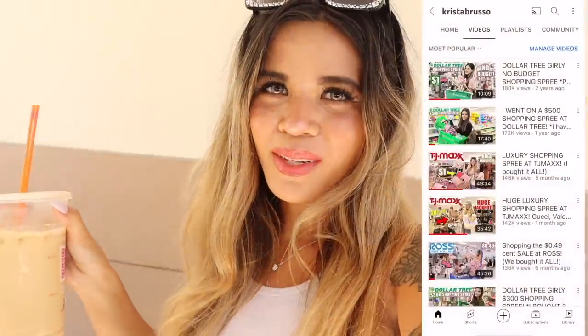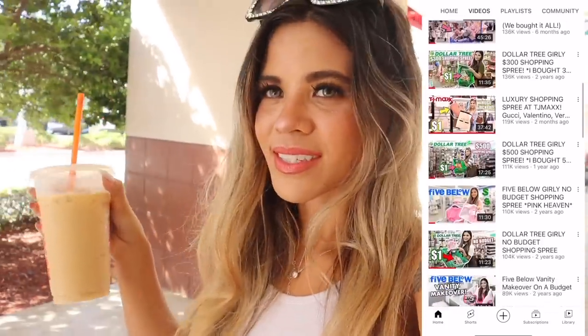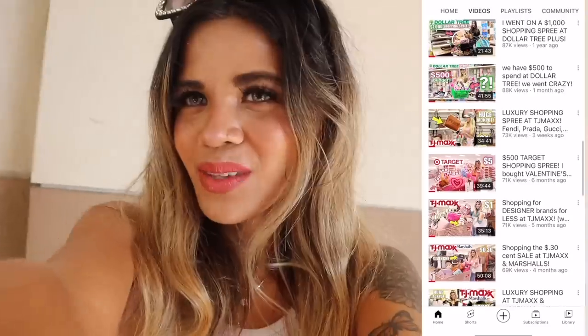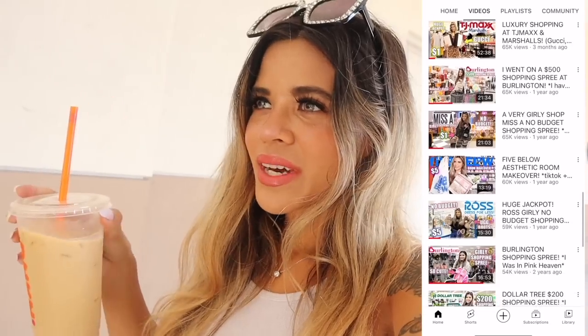If you are new to my channel, it's all about shopping here in sunny South Florida where they have one-of-a-kind discounted stores like TJ Maxx, Marshall's, Ross, Burlington — you name it. They always have the best inventory in Florida. Definitely hit that bell so you don't miss out on daily videos, and grab a drink and a snack because my shopping videos are so long! The first store has to be TJ Maxx and then we walk all the way to Marshall's.